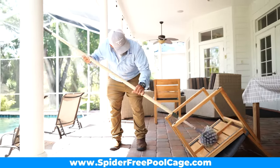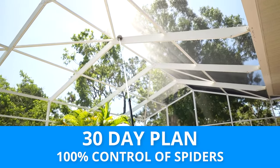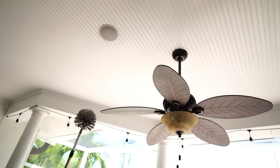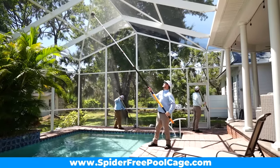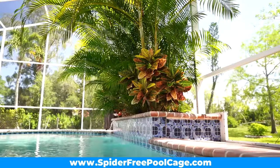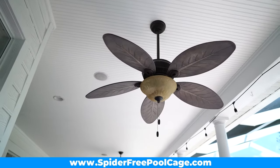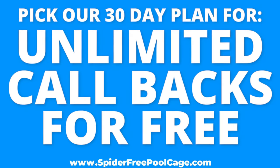We have two amazing maintenance plans to pick from: our 60 day plan and our 30 day plan. If you don't have a lot of plants or lights on the patio, pick our 60 day plan. This stretches the product to its maximum length and will give you about 80-90% control of spiders. If you do have plants or outdoor lighting, or you just hate seeing webs, pick our 30 day plan, which gives you 100% control and unlimited callbacks.